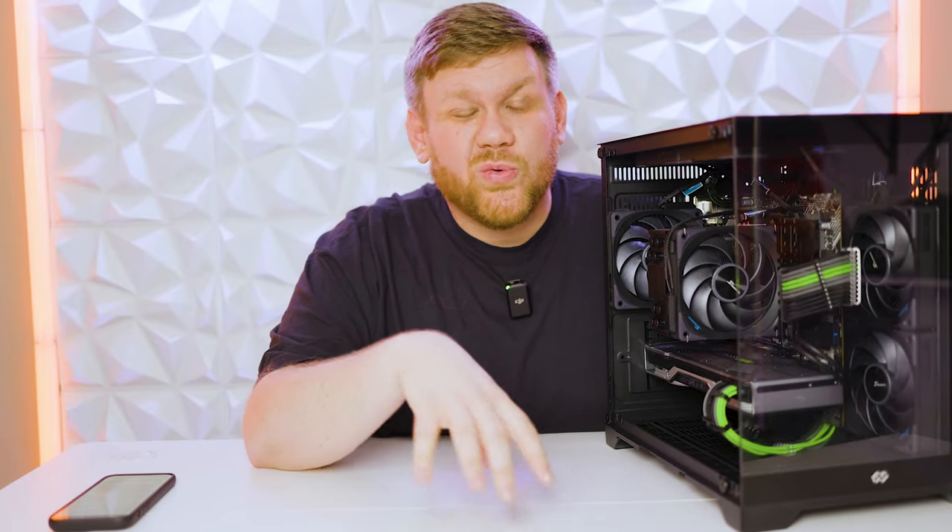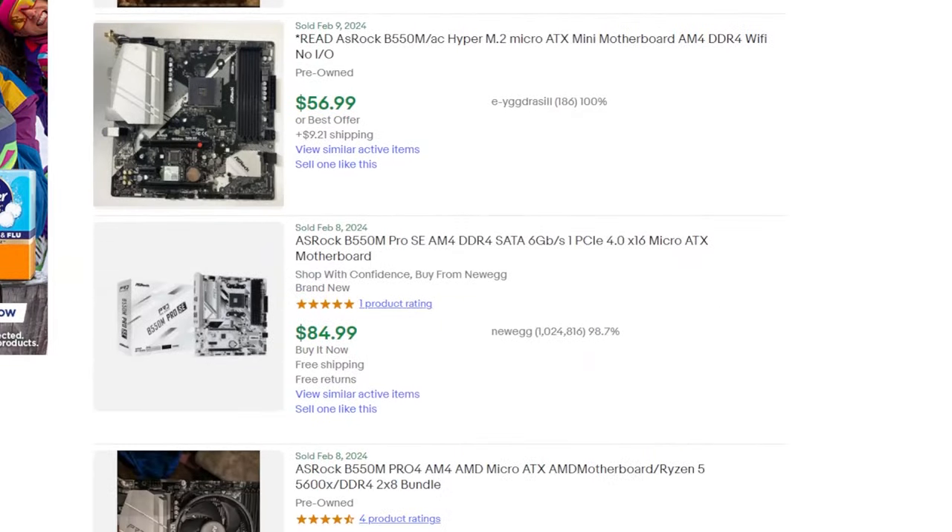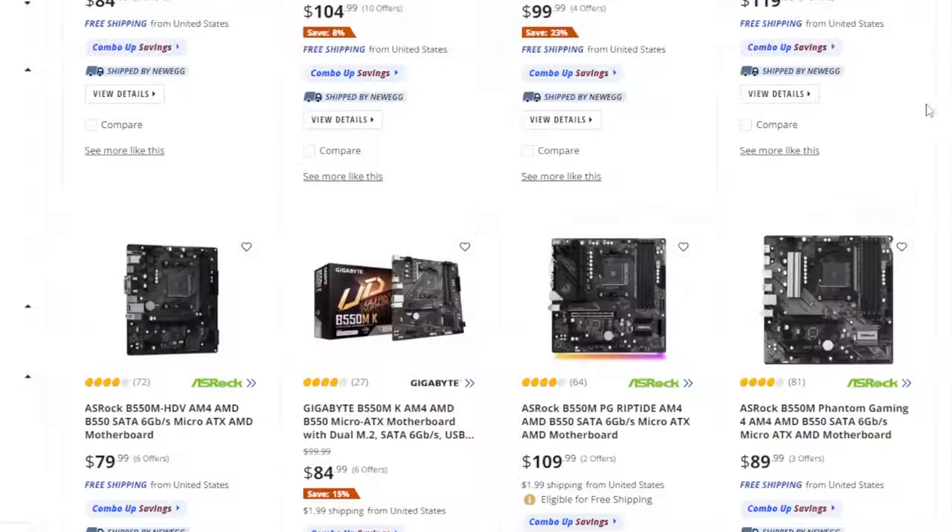There are a lot of options for an AM4 motherboard. I wanted to go with a B550 model because I wanted Gen 4 support for my SSD and for future GPU upgrades. You could go with a used motherboard and find one cheaper on eBay if you're patient, but Amazon and Newegg run pretty good deals on B550s from time to time. I was able to snag an Asus micro ATX motherboard for only $90.